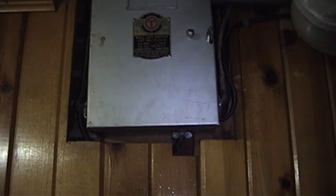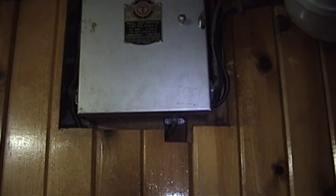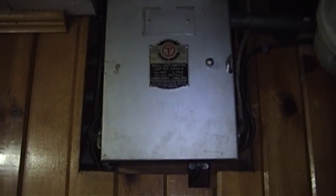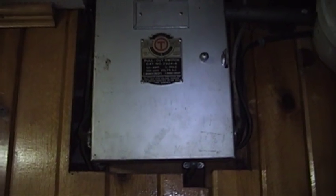The main and range panel over there wasn't added until later. But this one is where the service comes into the house. This house has a 60-amp per leg service, and this is where it comes in. The electrical meter is out there on the side of the house, and then it runs into this box via the conduit.